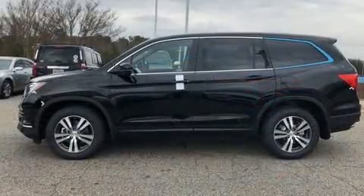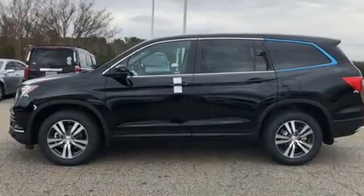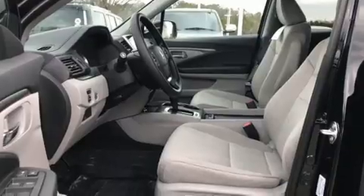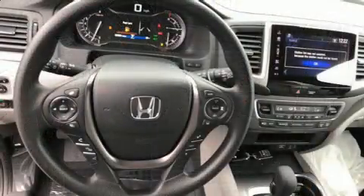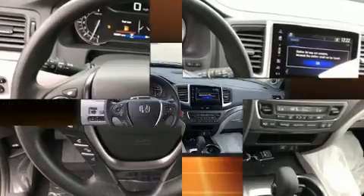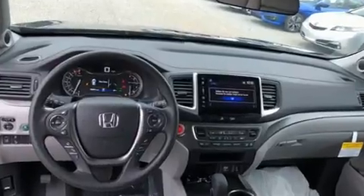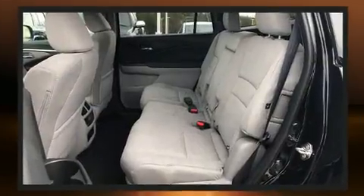Front dual zone air conditioning, skid plates, rear wipers, and one-touch window functionality. Third-row seats provide an even greater maximum passenger capacity. Audio features include an AM FM radio, steering wheel mounted audio controls, and seven speakers.